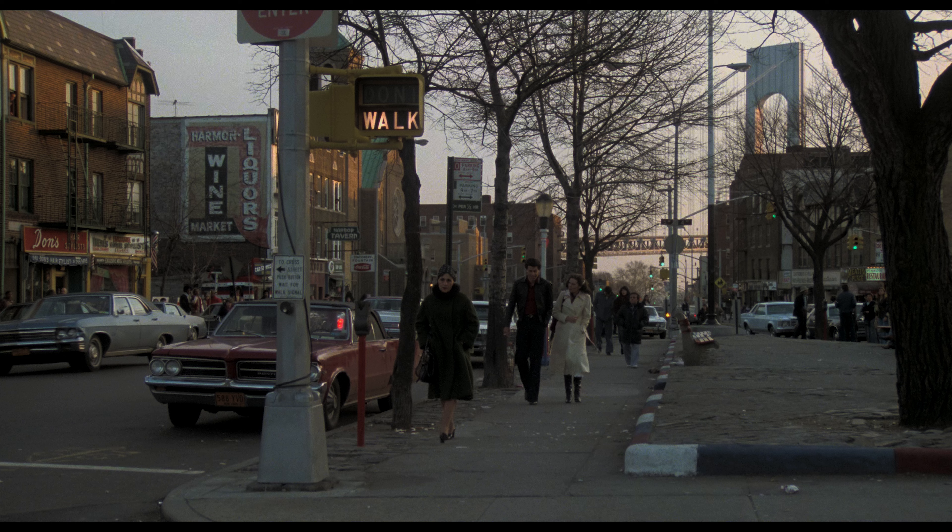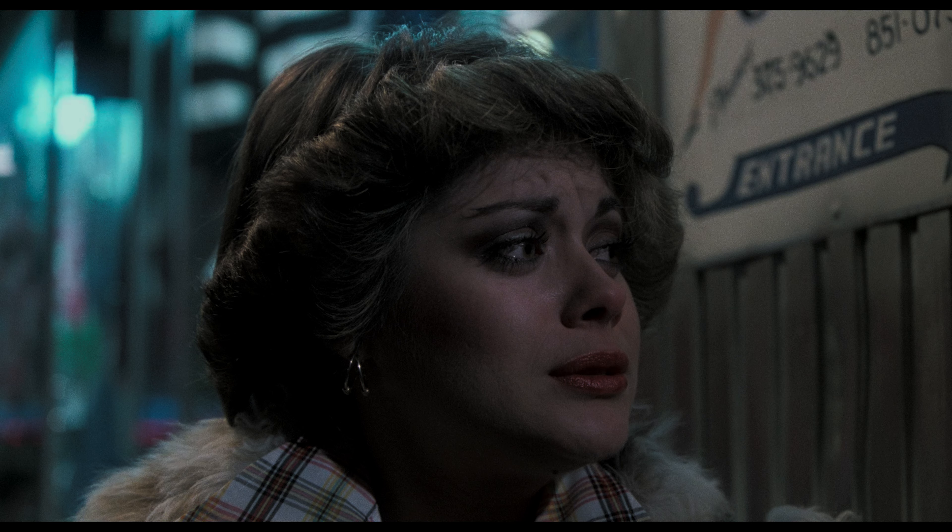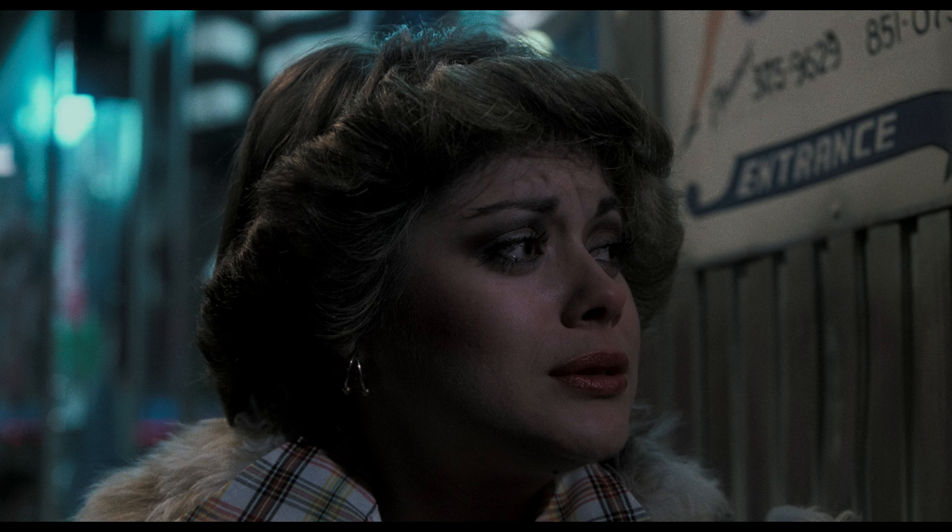Comparing this release to the previous Blu-ray, the 4K image does reveal more finer detail with street signage now more legible, hair and facial features having more clarity, and background detail being more defined making for better depth. The film does utilize a fair amount of soft focus haze in certain scenes which obviously reduces the level of detail, but that's all part of the film's stylized look and the era.